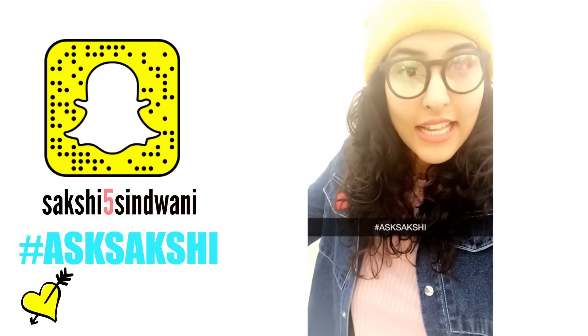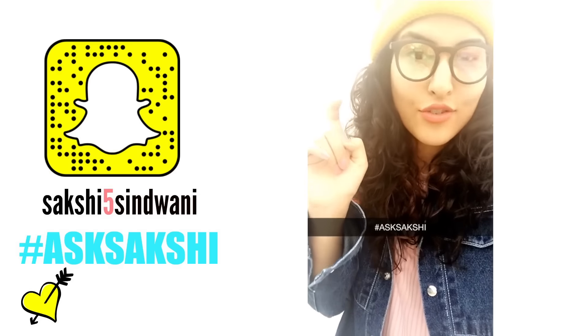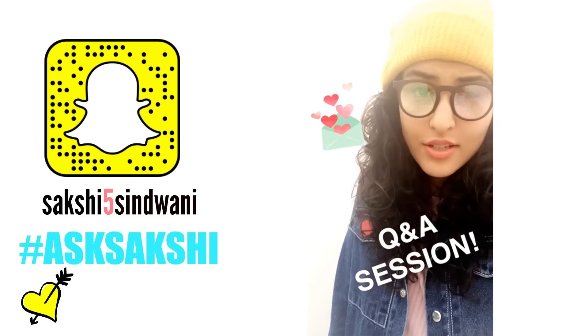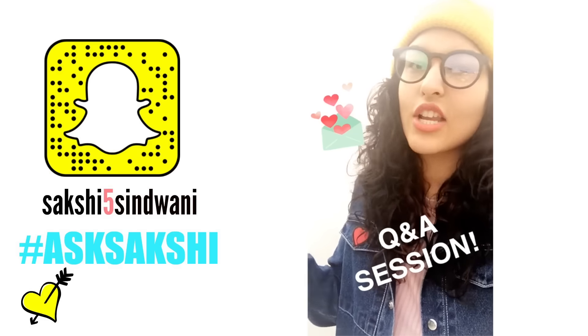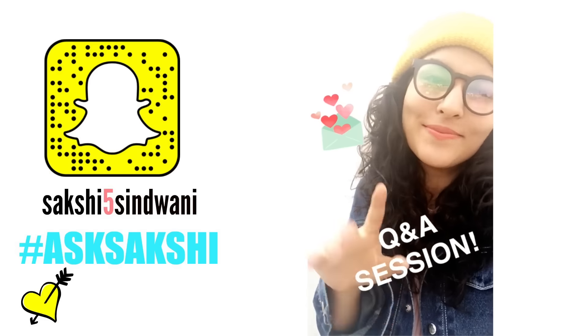Hey you guys! So if you don't know already, I'm hosting my first Q&A session. Leave all of your questions in the comment section below with hashtag Ask Sakshi. I'm expecting a lot of questions from you guys, so go ask with the hashtag Ask Sakshi, and I will surely answer all of your questions in my next video. Bye!